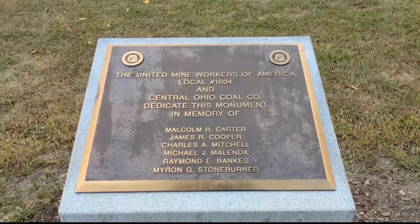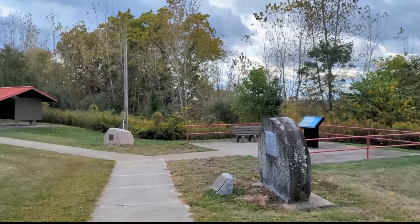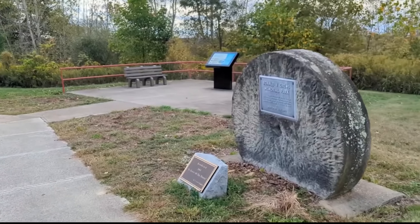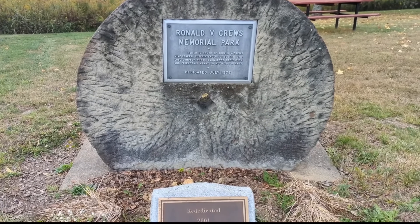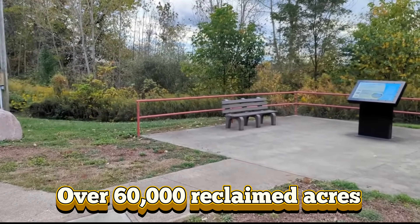The law mandated companies — in this case AEP's Central Ohio Coal Company — to contour mine lands, plant vegetation, restore drainage, and sometimes create entirely new ecosystems. AEP began a massive reclamation project for the Muskingum Mine. Earth movers reshaped the terrain into rolling hills, native grasses and trees were replanted, and sediment ponds were added to protect water quality.